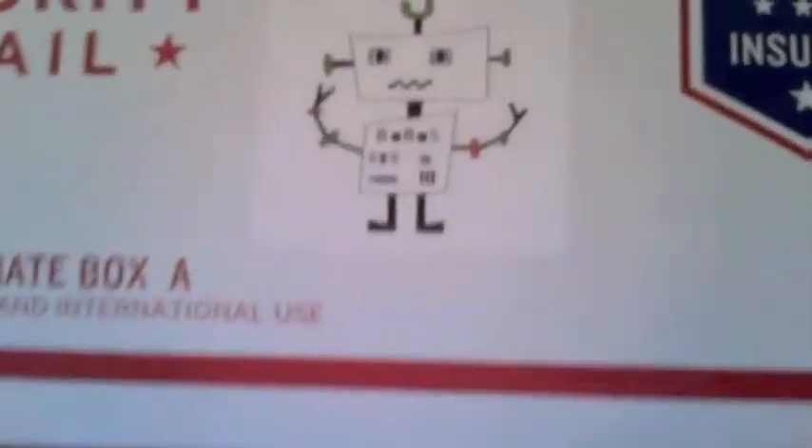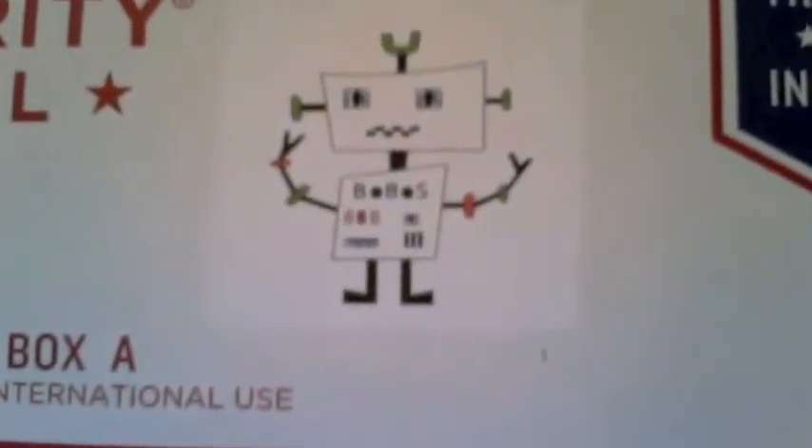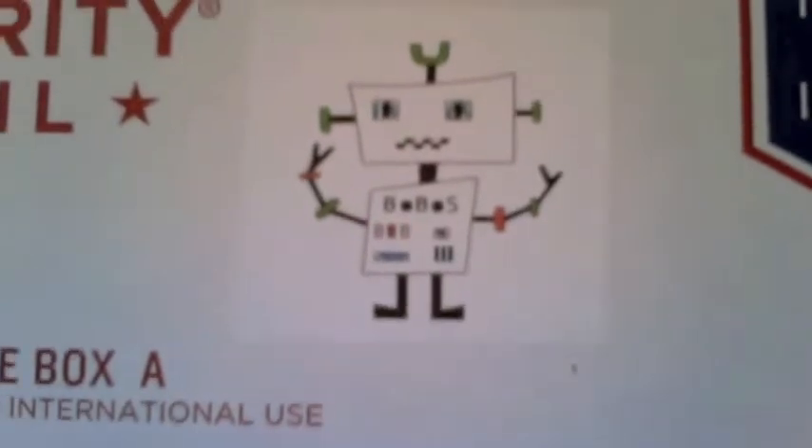So as you can see, their little logo is a cute, cool, fun little robot logo. Let me tell you just a little bit about Bobos. Bobos is a very small run company — it's done by a family, the Rice family out of South Carolina.